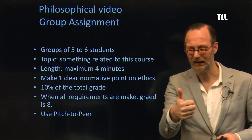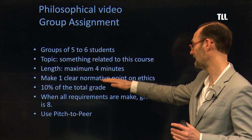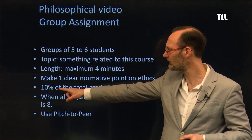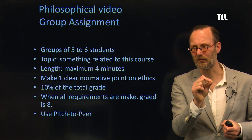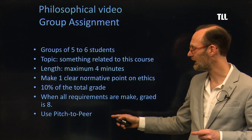Some of you are better at editing than others. If you have a four-minute video with one clear normative point and some theory in it, the grade is automatically an eight. It's only 10% of the total grade, so it's more like a bonus that can improve your general grade. We have seen some excellent videos, and we will put all the videos together in a gallery using Pitch to Peer — I will explain more about that in class.